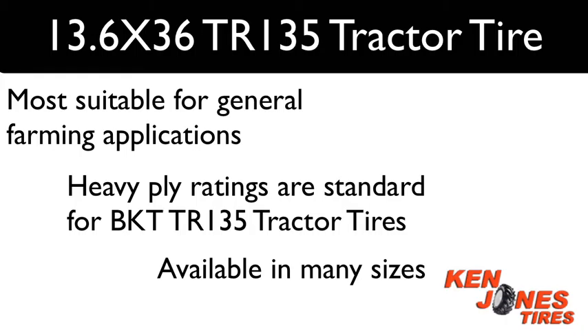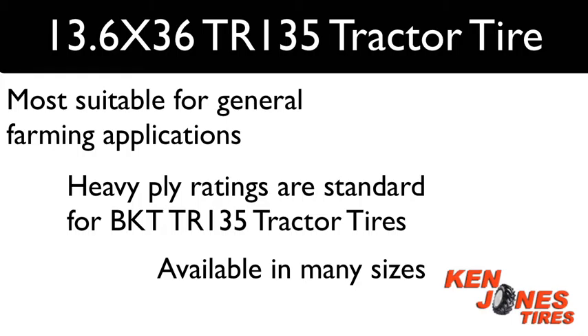BKT is one of the fastest growing farm tire import brands in the US. They provide a quality product line, and Ken Jones has carried both the farm and industrial lines for many years with no problems. You can't go wrong when buying BKT tires.